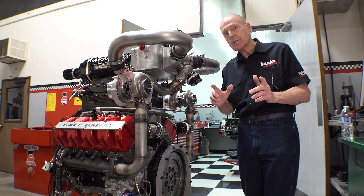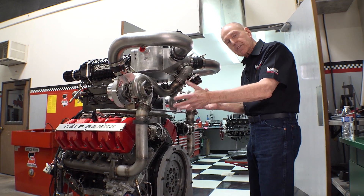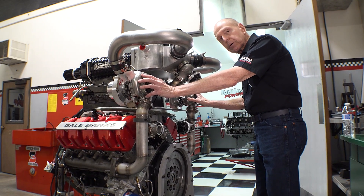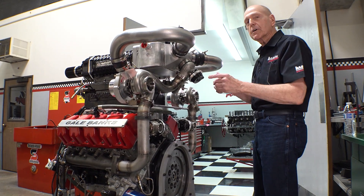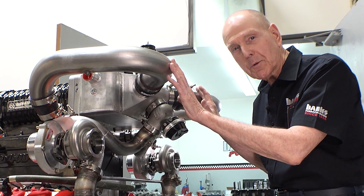We've tested the blower portion of this. Now we're going to overlay that with this pair of Precision Turbos. And we're going to blow the blower. And, oh by the way, this spaghetti all has a purpose.